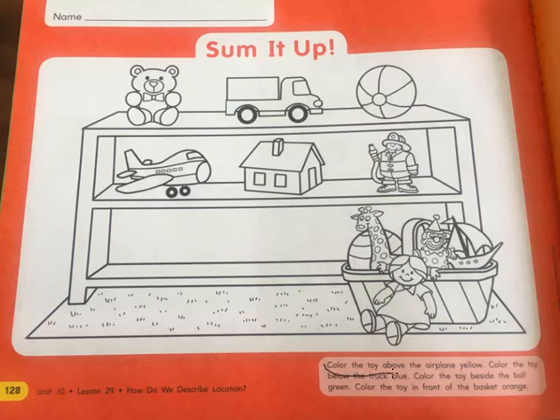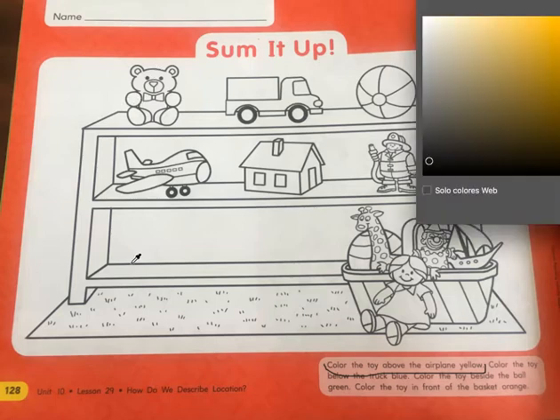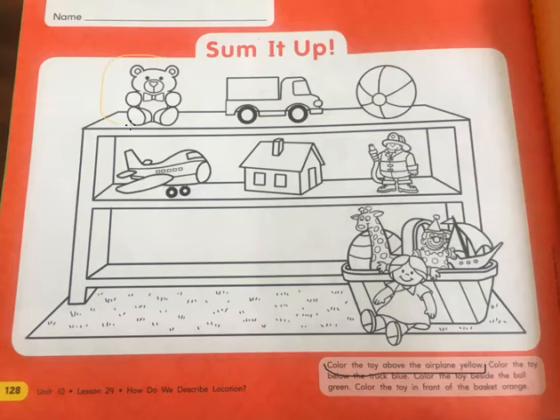Color the toy that is above the airplane yellow. So, what is above? Here is the airplane. Which toy is above it? The bear, right? So we are going to color it yellow. I think you guys can circle it yellow and then color it whatever color you want. Yellow — the toy that is above the airplane.